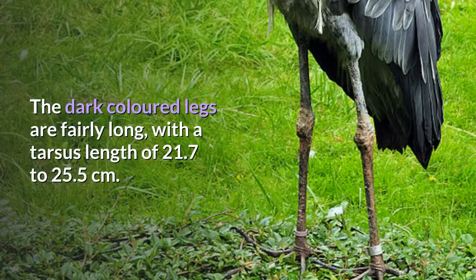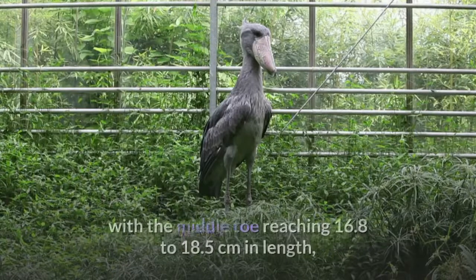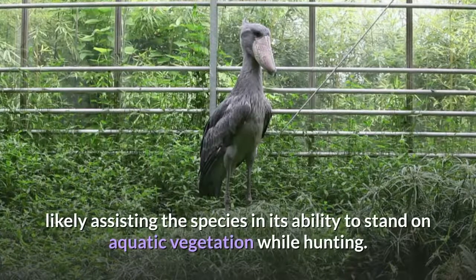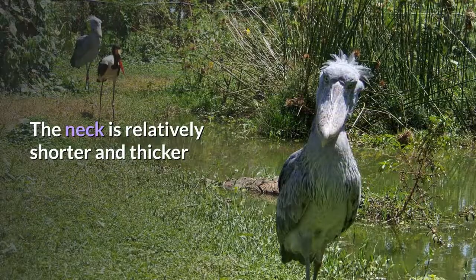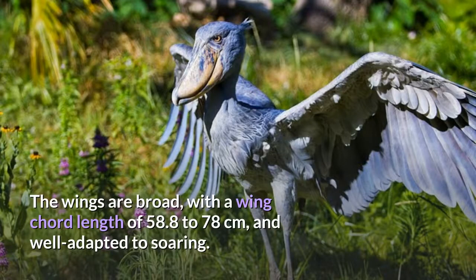The dark-colored legs are fairly long, with a tarsus length of 21.7 to 25.5 cm. The shoebill's feet are exceptionally large, with the middle toe reaching 16.8 to 18.5 cm in length, likely assisting the species in its ability to stand on aquatic vegetation while hunting. The neck is relatively shorter and thicker than other long-legged wading birds such as herons and cranes. The wings are broad, with a wing-cord length of 58.8 to 78 cm, and well adapted to soaring.